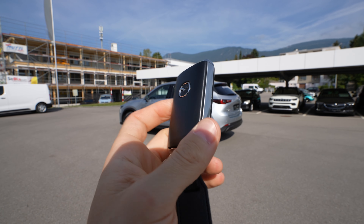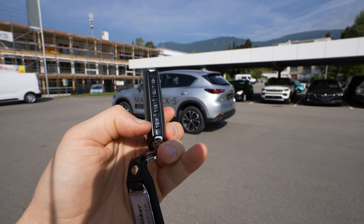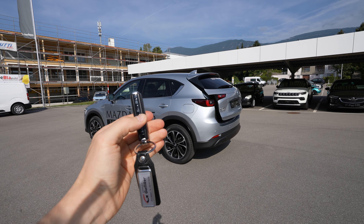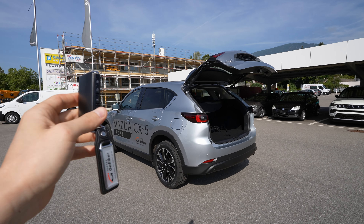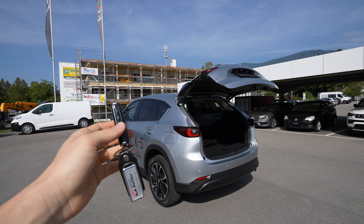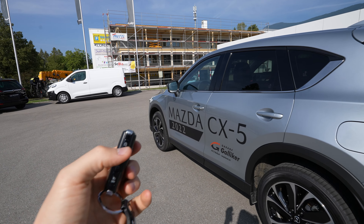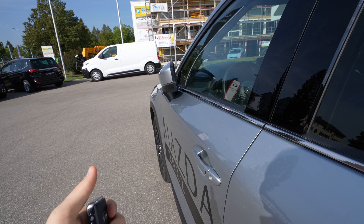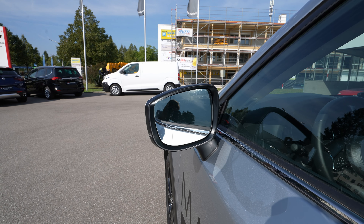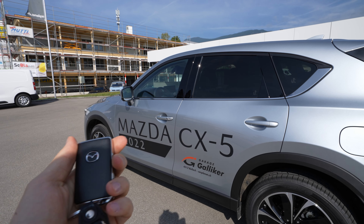Let's look at the key first. It's a simple, light key with four buttons on the side: one to stop the alarm, one to open the trunk — just hold it two seconds — and you can also close the trunk from the key without holding the button. The other two are for locking and unlocking. The car also comes with electrically folding mirrors as standard, which is great.